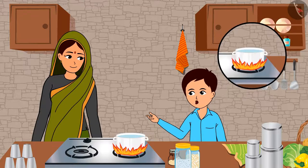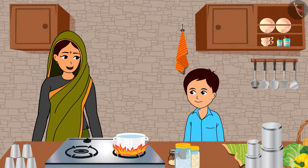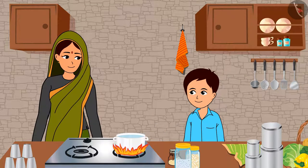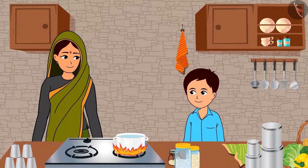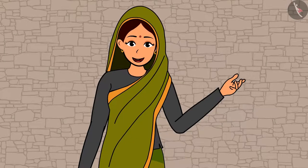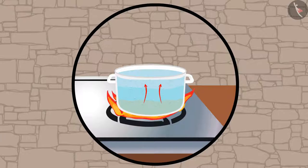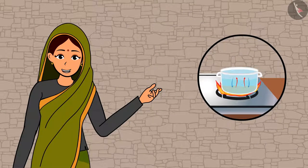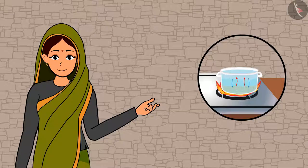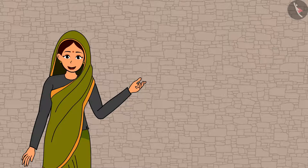Mother, the water close to the flame heats up faster, right? Yes, Raja. Then all of the water heats up together. Like you said, the water near the flame heats up first, then it rises up. Then the cold water around it takes its place. Similarly, the water heats up and rises. This continues till the whole water in the vessel heats up. This is known as convection.